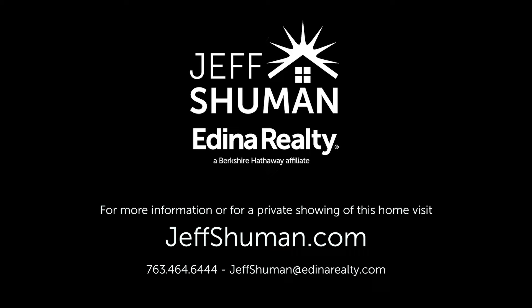Thanks for taking a look. If you'd like more information or if you'd like to schedule a private showing, visit me online at jeffschuman.com.